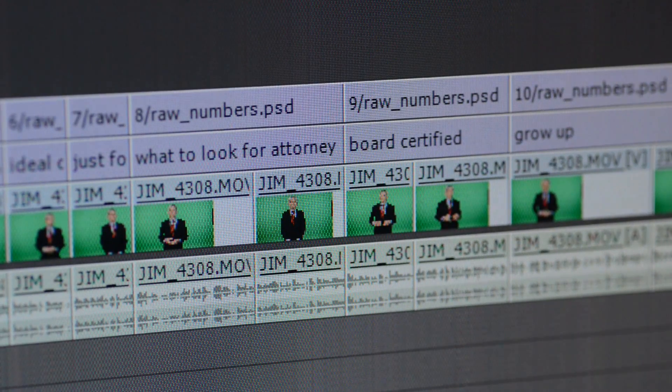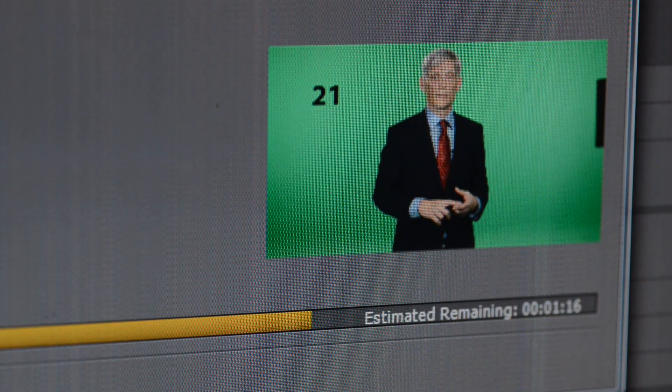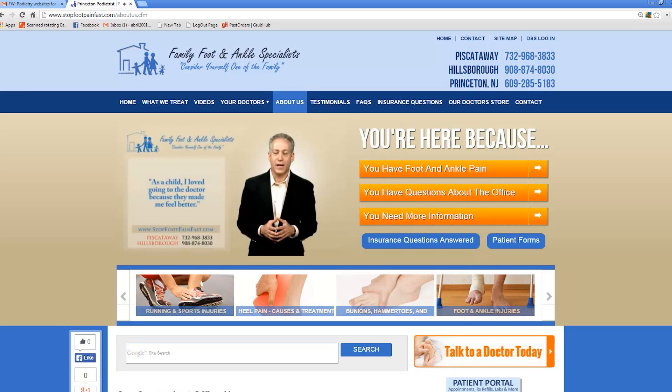After your shoot, we load the video into our editing system and begin the process of chopping up your answers. We then email you a link to all of your best takes, and each clip is numbered for reference. We typically charge a per-video fee, and we keep your footage available so you can always buy more videos from the leftover set.